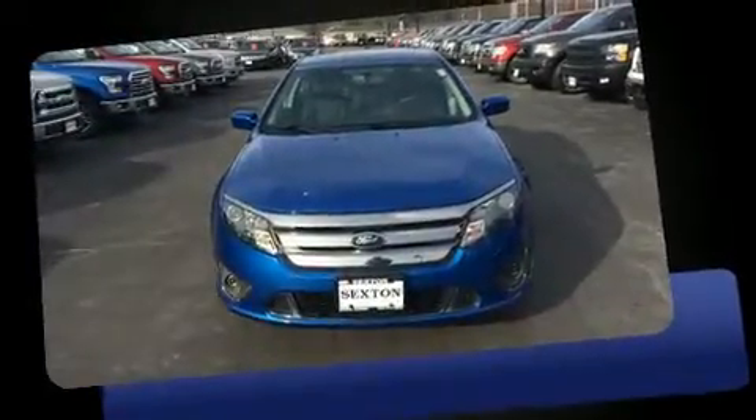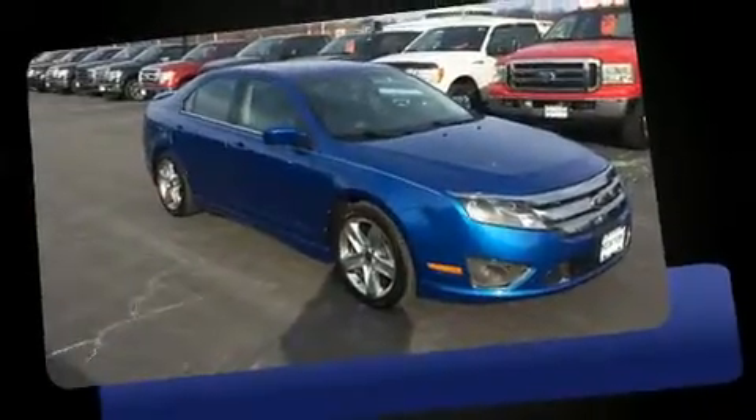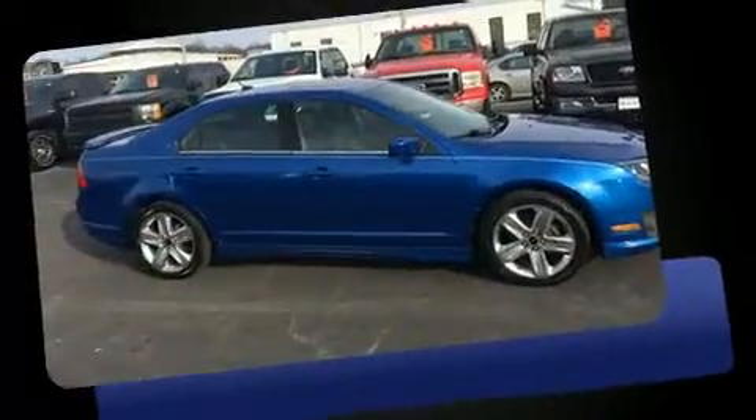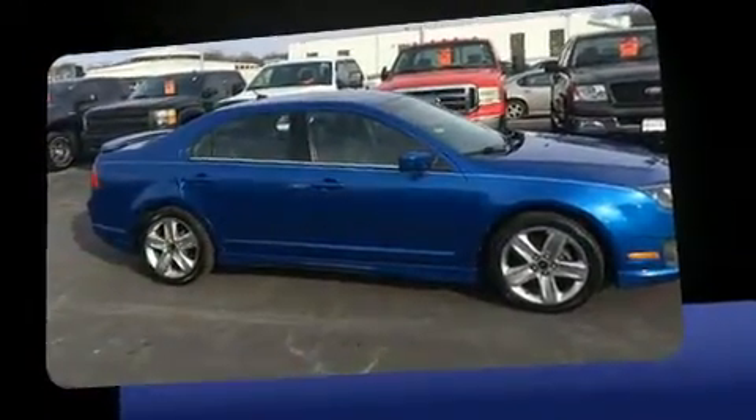You can expect a lot from the 2012 Ford Fusion. This four-door, five-passenger sedan has just over 90,000 miles. It features a front-wheel drive platform, an automatic transmission, and